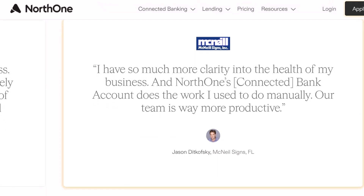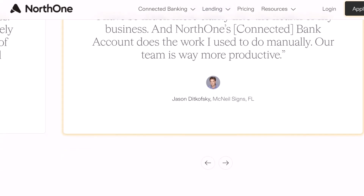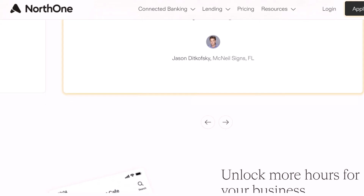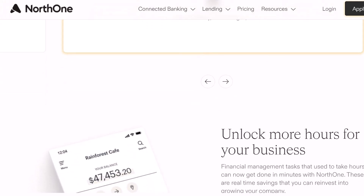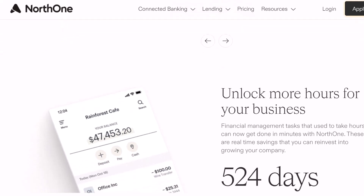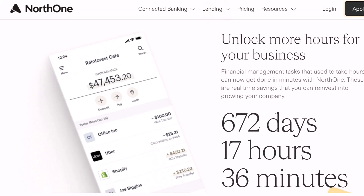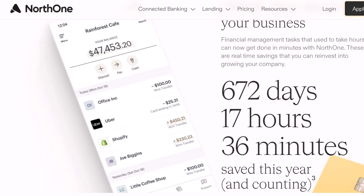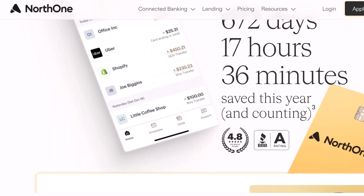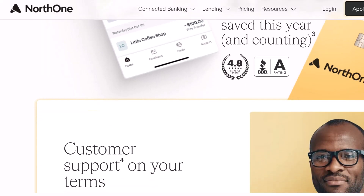Now, back to North One. They specifically cater to small businesses, offering a suite of tools to streamline your finances, so it would make sense for them to include a debit card. And yes — North One does offer a MasterCard small business debit card. That's a big win for all you business owners out there. This debit card lets you spend your business funds anywhere MasterCard is accepted — the ultimate business expense sidekick, with no more scrambling for cash or waiting on slow checks.